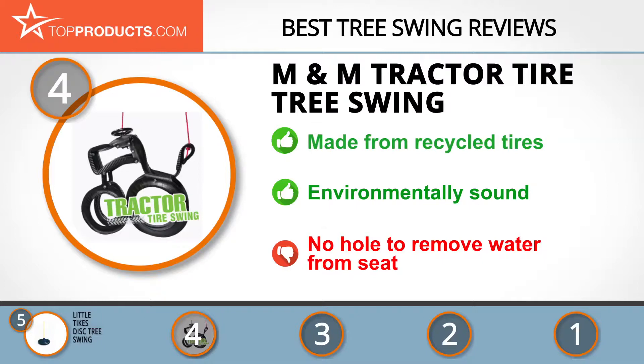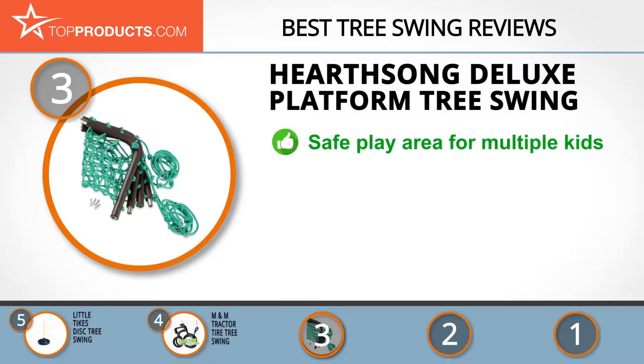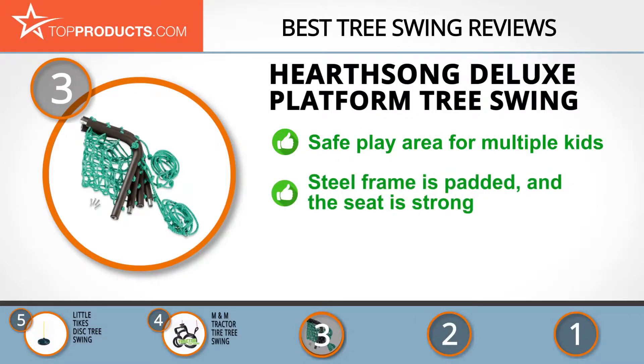The next product on our list was chosen because it is a great choice for people looking for a tree swing with lots of bells and whistles. At number three we have the Hearth Song Deluxe Platform tree swing. Hearth Song enables parents to give their kids safe playthings that are age appropriate and of good quality. The Hearth Song Deluxe Platform tree swing is safe for kids and adults.